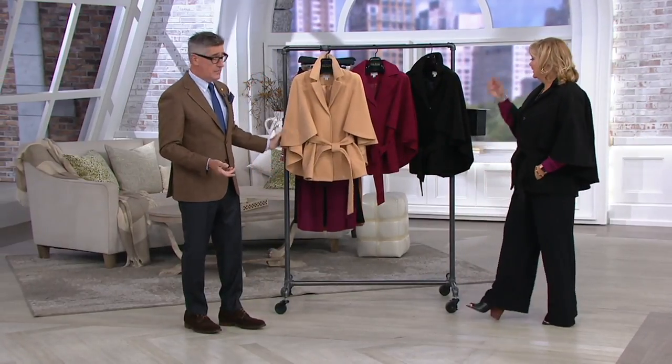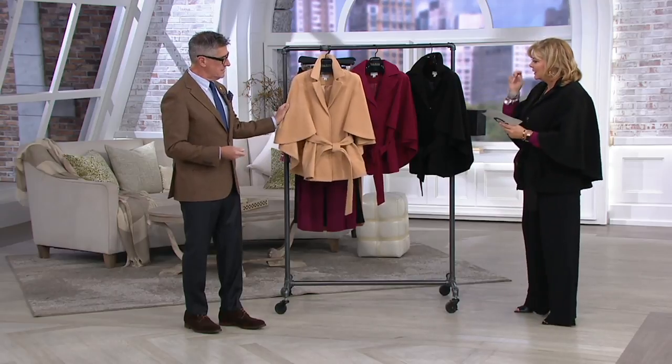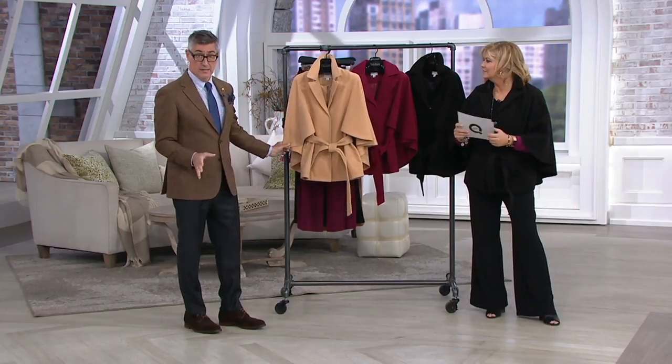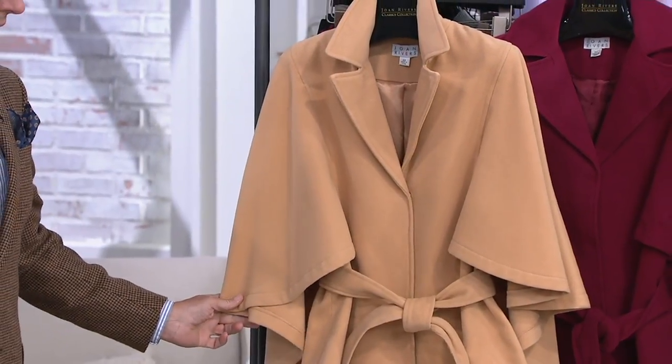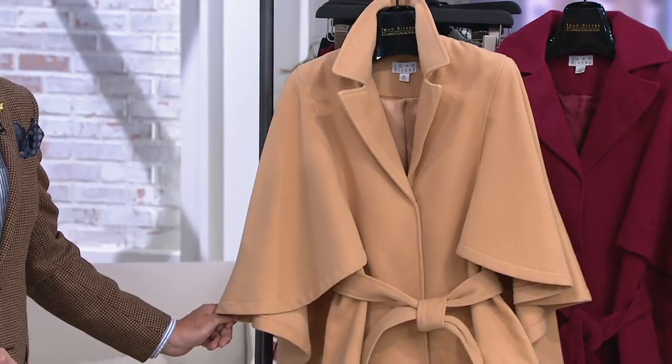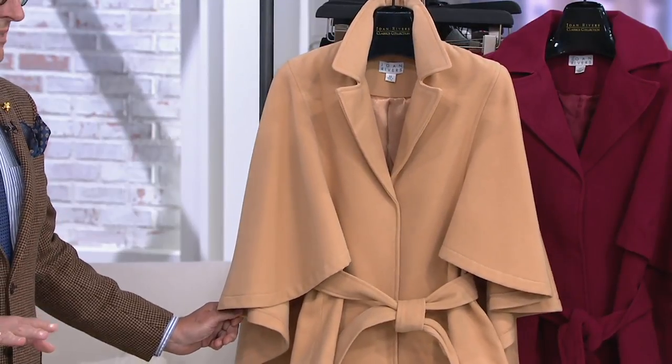I don't know which color I love more, but it's sort of a melton cloth — it has that beautiful hand like a cashmere melton. It's fully lined, which I think is awesome as well. Have a little drama, have a little flair. You put on a cape like this and people notice. They really do.